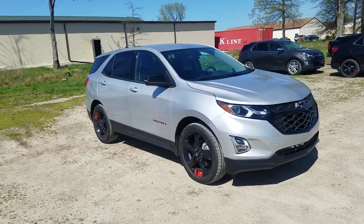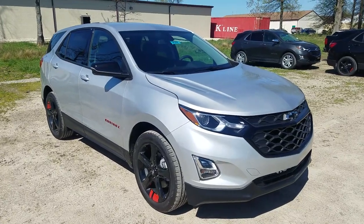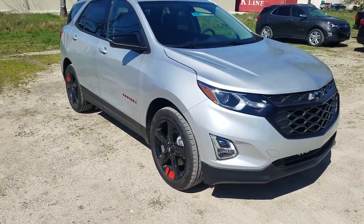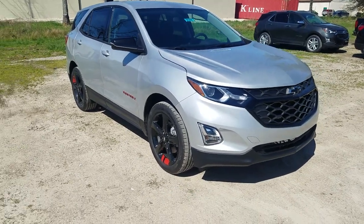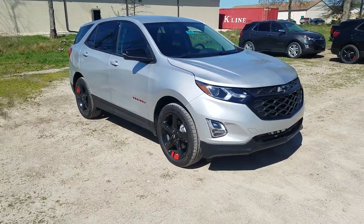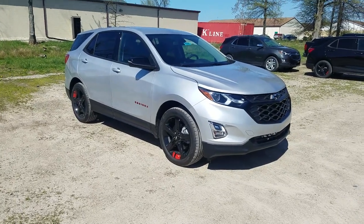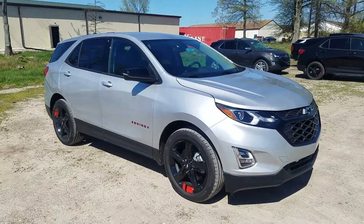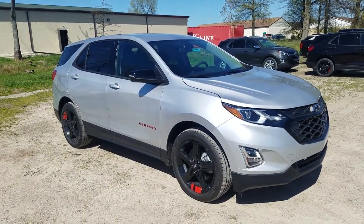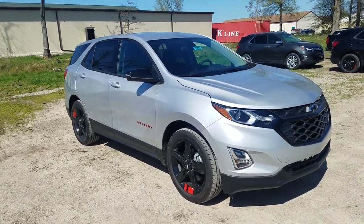Hey everybody, it's Ken Birdsall again here at Sunnyside Chevrolet giving you a look at the 2018 Chevy Equinox. It's an LT with a convenience package and the Redline Edition. If you just want a quick walk around to see what it looks like, you can fast forward this video or check out that link in the top right hand corner. This video is going to go a little bit more in depth on what's available and what makes this Redline Edition so special.